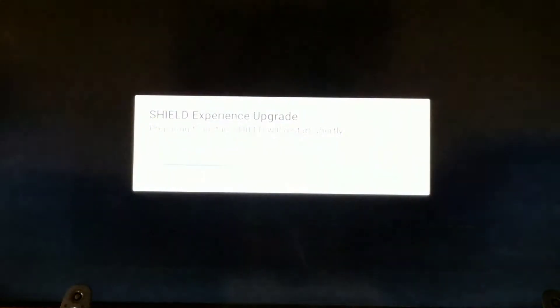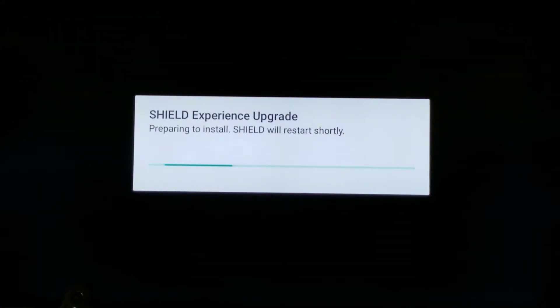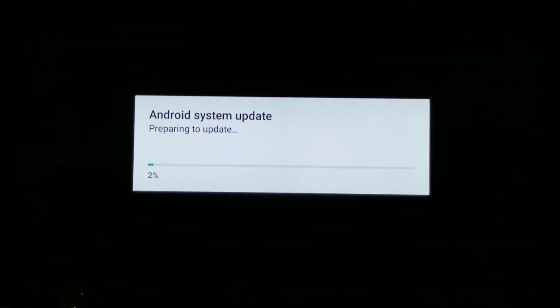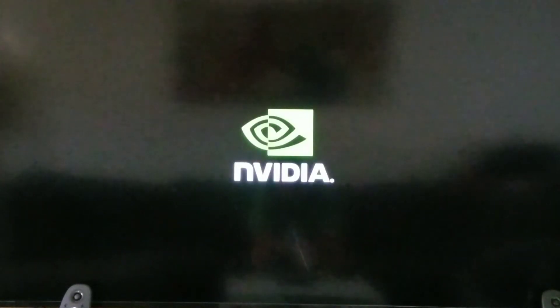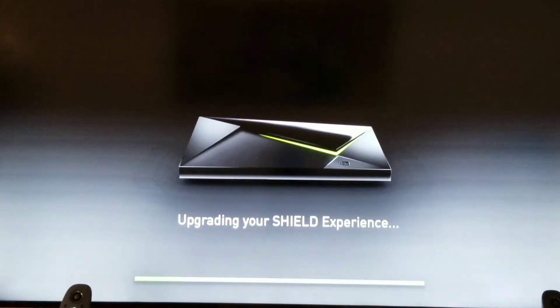Let's do this — Restart and Install. Cool, that's pretty cool — it shows my Shield on there. That's crazy cool!